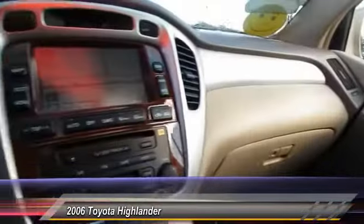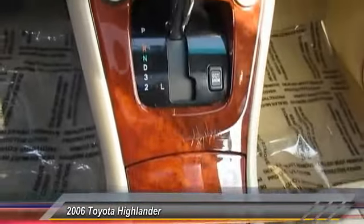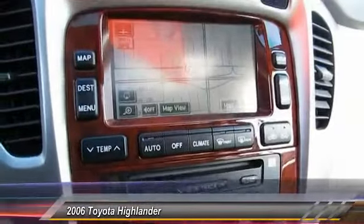A 2010 top safety pick, the Highlander is where substance meets style and is priced below $15,000. This vehicle has less than 85,000 miles.